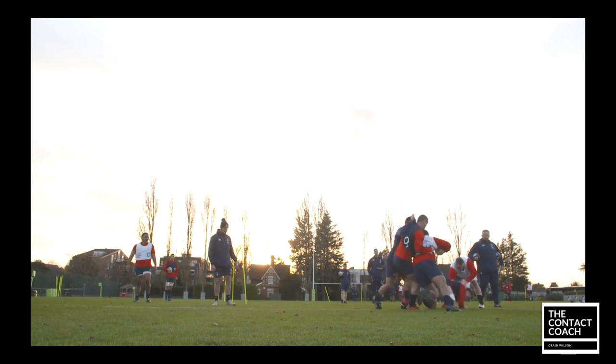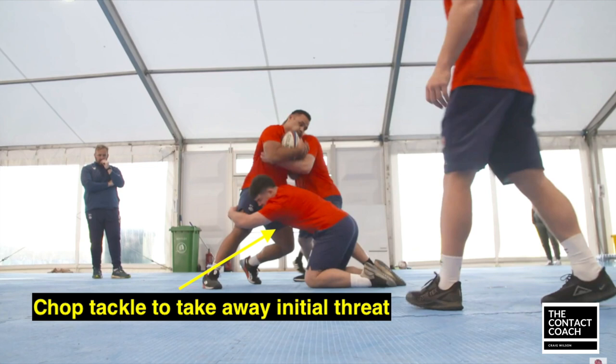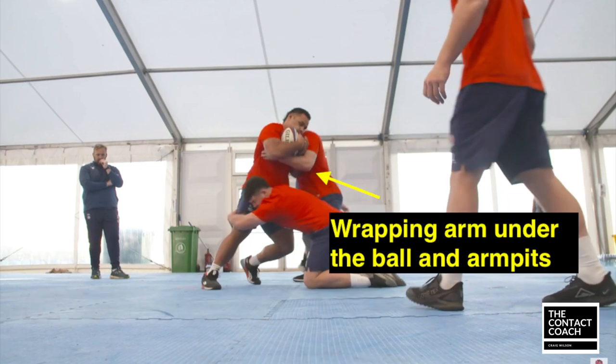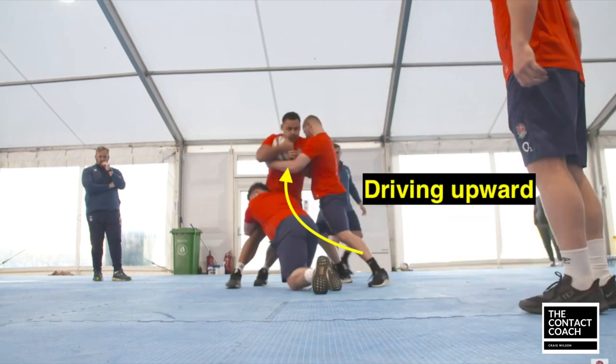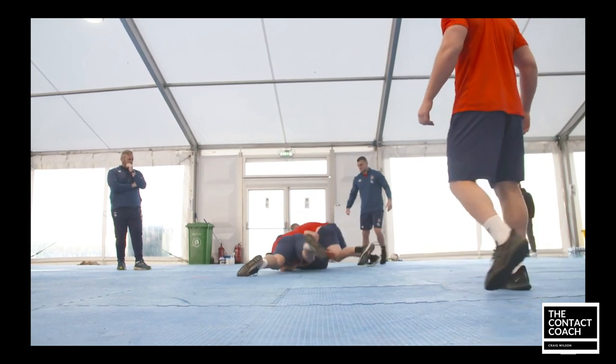So let's look a bit deeper at how this is done. First of all you want a chop tackle or a leg tackle to take away the initial running threat — that is fundamental to stopping the attack. Then the tackle assist is looking at how they get underneath the ball, wrapping their arms under the ball and the opposition's armpits and driving upwards, which buys your teammates in defense those extra seconds to either compete for the ball or get reset into a dominant defensive line.